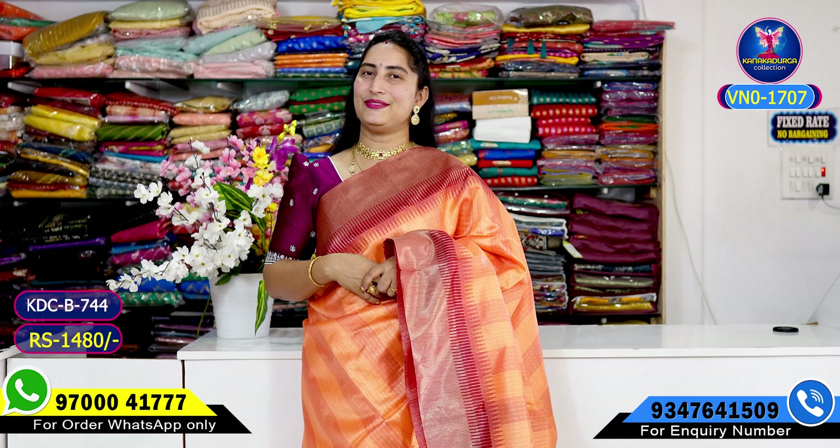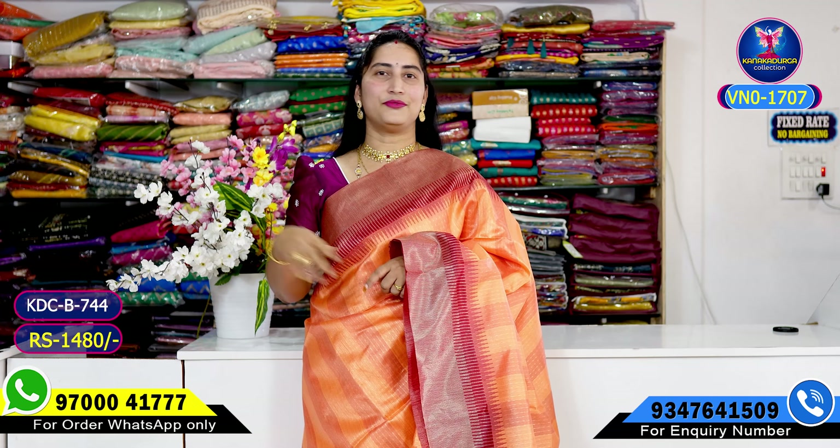Beautiful saris — gift gear available. Subscribe before leaving. See you in my next video. Look out for us, friends. Bye!